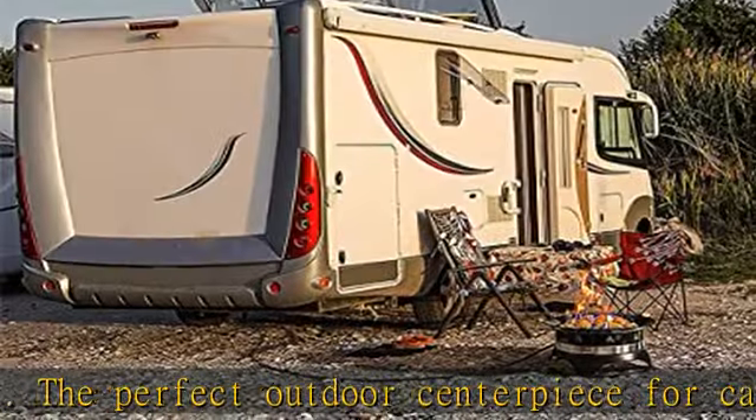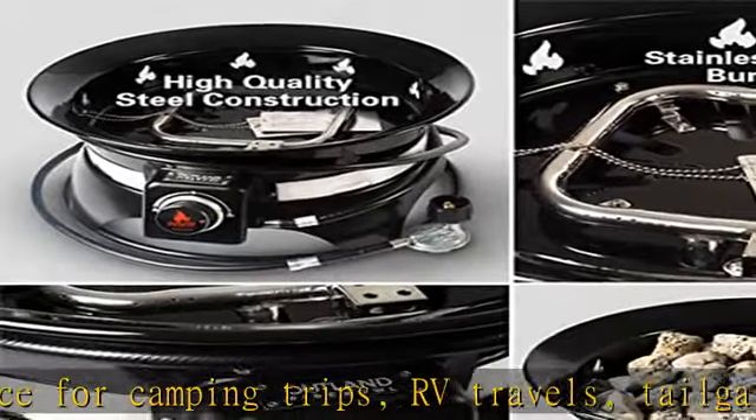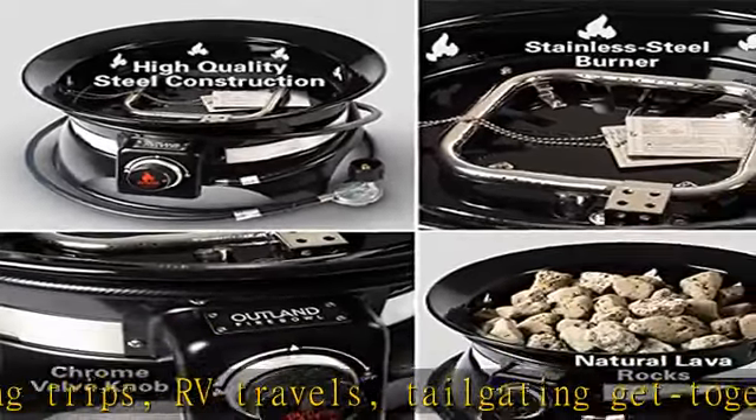The matchless auto-ignition feature ensures a fast and simple start-up. The all-weather fire bowl delivers a clean and smokeless flame with cozy warmth and beautiful evening ambience.